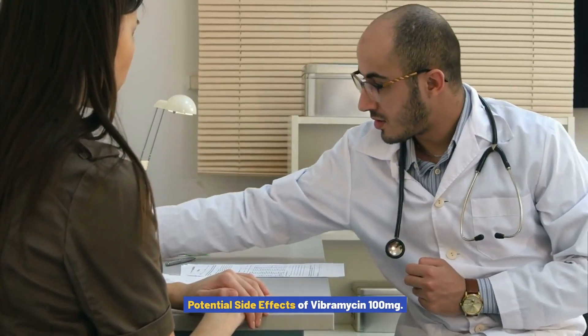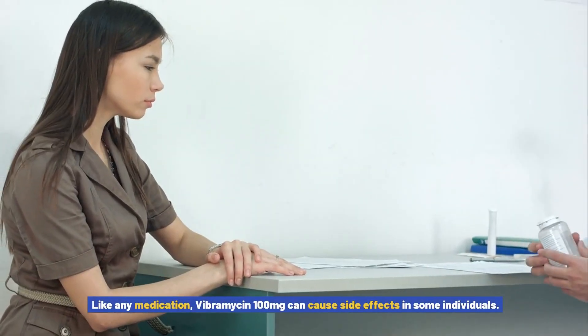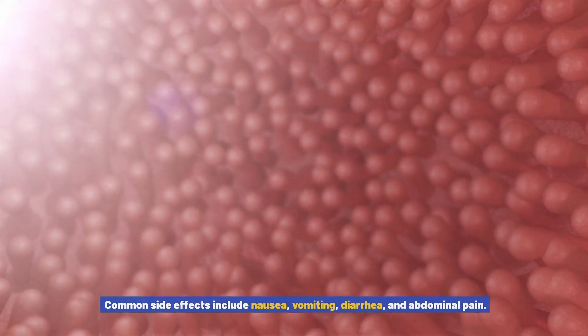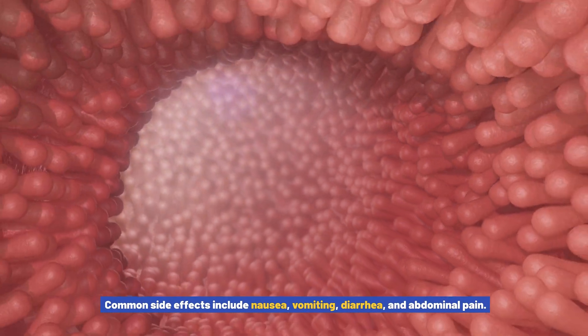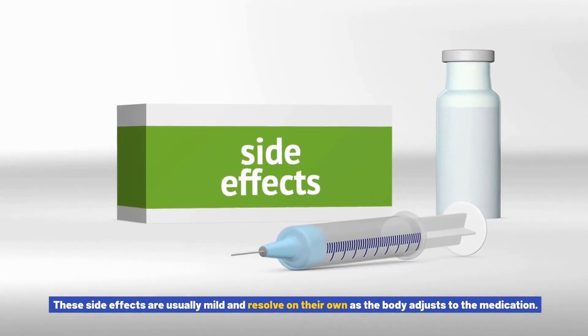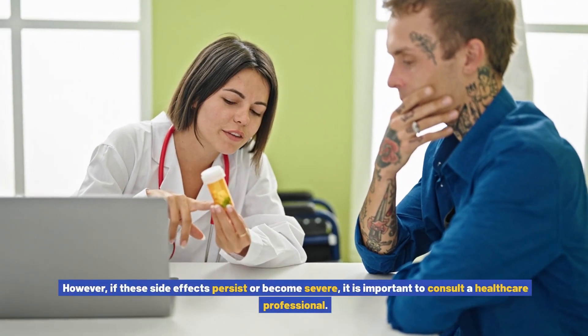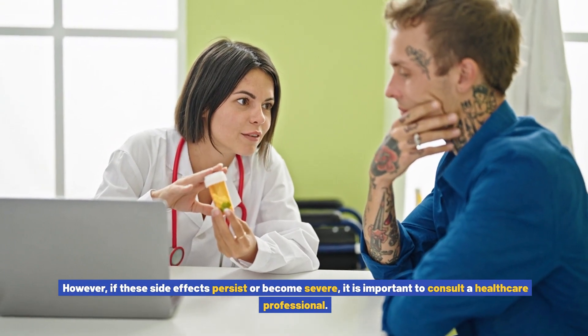Like any medication, Vibromycin 100 mg can cause side effects in some individuals. Common side effects include nausea, vomiting, diarrhea, and abdominal pain. These side effects are usually mild and resolve on their own as the body adjusts to the medication. However, if these side effects persist or become severe, it is important to consult a healthcare professional.